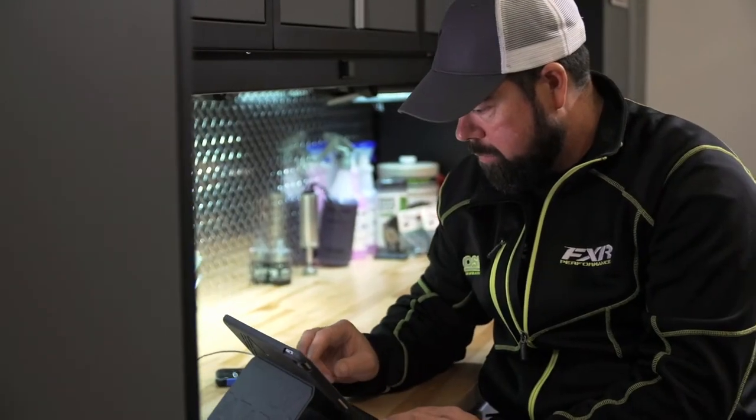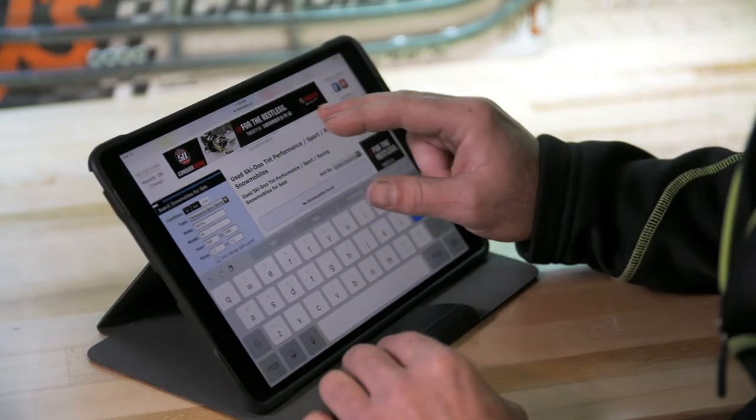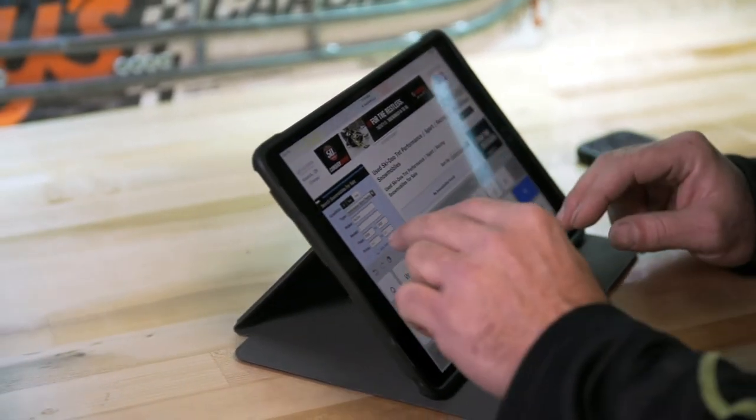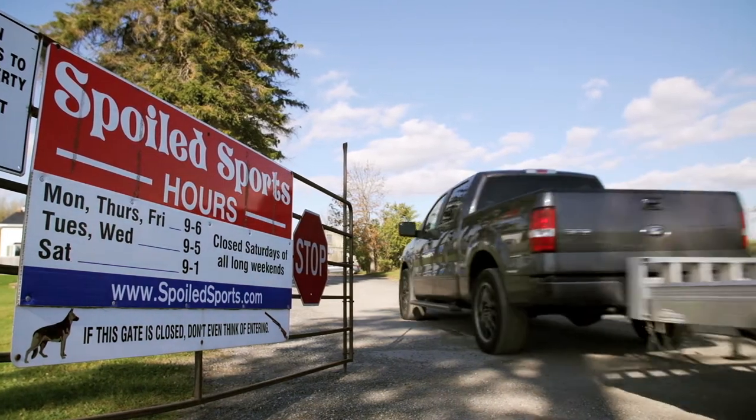I've been looking around online for a bit now, checking out used sites and dealerships for their online inventory. I've even gone to a couple of dealerships and private sellers looking for sleds, but I think I finally found what I'm looking for here at Spoiled Sports.